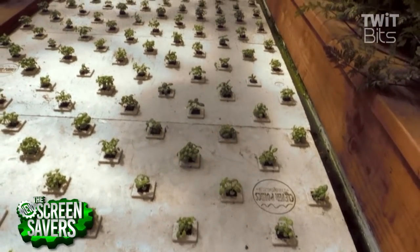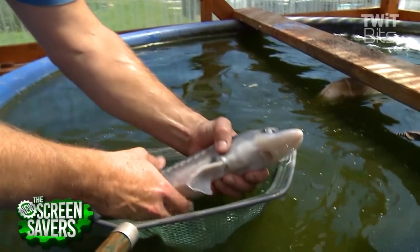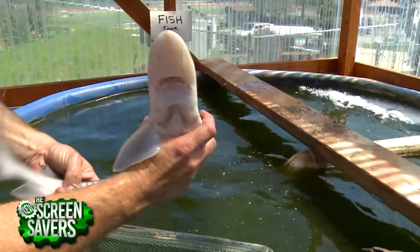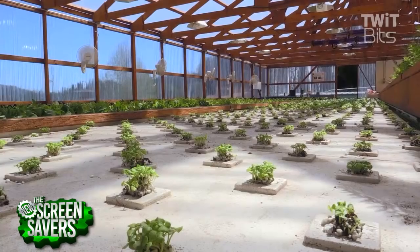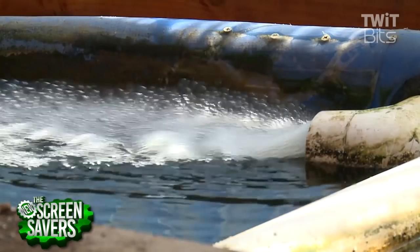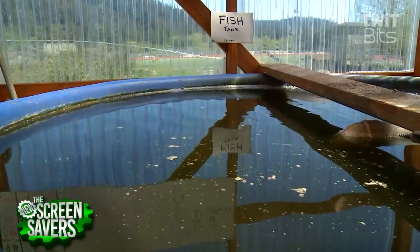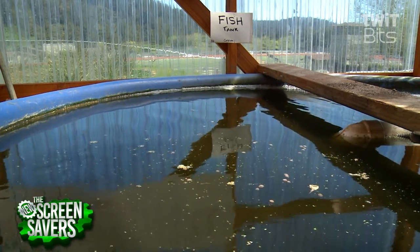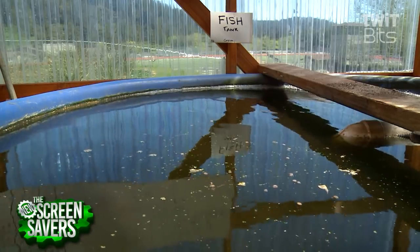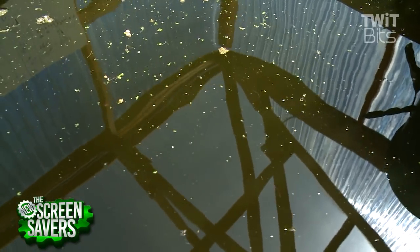This works by a system called Aquaponics, which is a combination of aquaculture and hydroponic farming. Aquaculture is raising fish in tanks, ponds, and captivity. Hydroponics is soilless production of plants. Most aquaculture facilities have to dump their water because it accumulates fish waste products — in this case ammonia, which ultimately converts to nitrate. Nitrate is toxic to water systems, but it just so happens to be plant fertilizer.